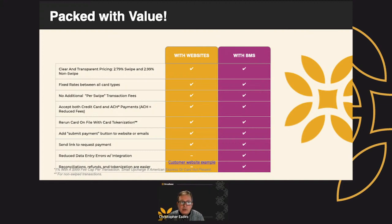Our solution is packed with value — clear and transparent pricing: 2.79%, 2.99%. You don't have to second-guess whether a card like Amex is going to be at a much higher rate. It's fixed rates across all card types. There are no additional per-swipe transaction fees. You can accept credit cards and ACH for reduced fees. You can rerun a card on file. We give you the ability to tokenize a card with your customer's consent. We give you the ability to add a payment button to your website.